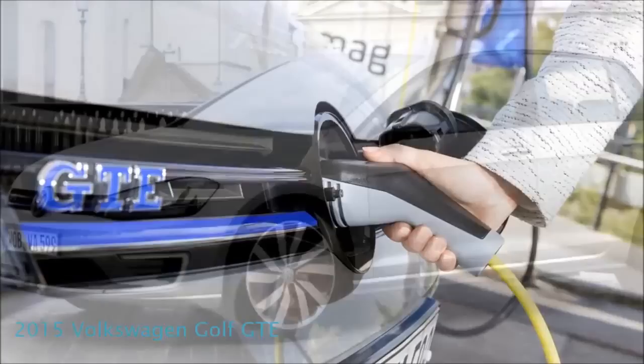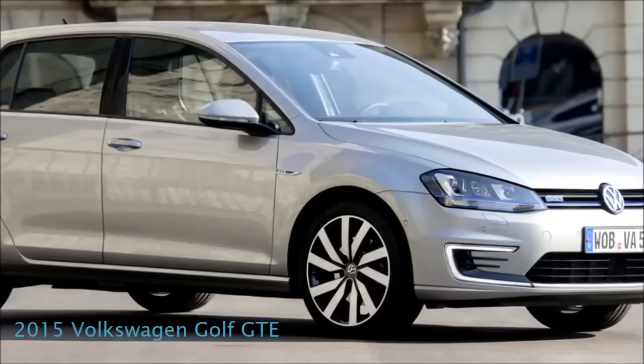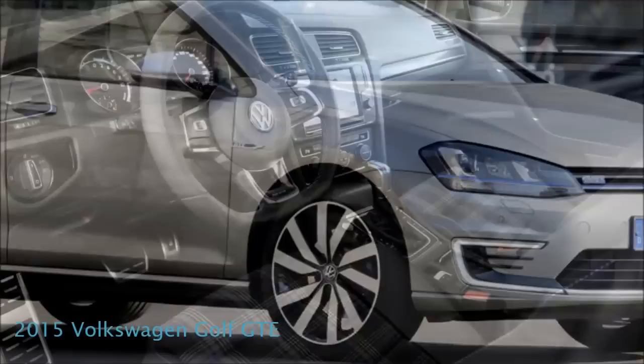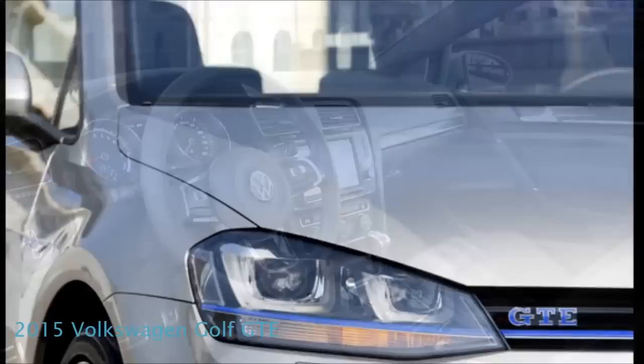2015 Volkswagen Golf GTE. The 2015 Volkswagen Golf GTE is the latest model announced by the German automotive manufacturer, said to complete their lineup of the revamped series. Equipped with a hybrid transmission, the model manages to achieve a respectable fuel economy without compromising on power. The Golf GTE offers the same drive, handling and comfort as the other models in the series, but with improved fuel economy.